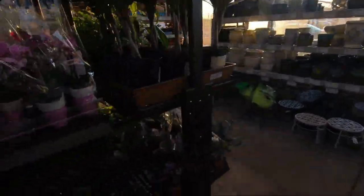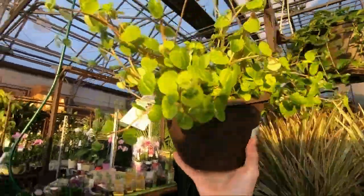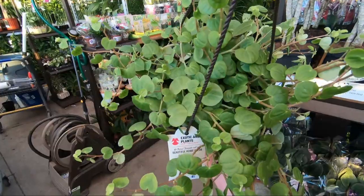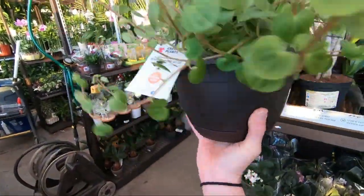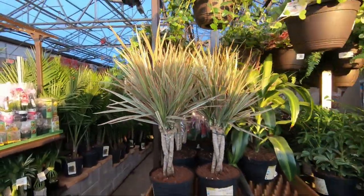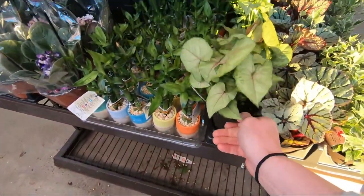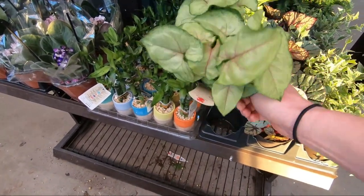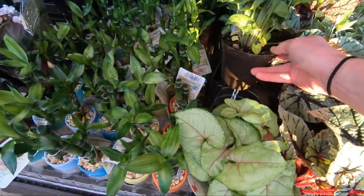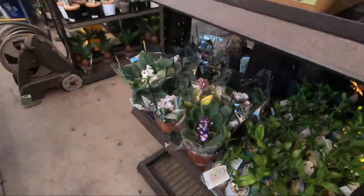Starting to get a little bummed out — I'm not seeing any Hoya. I haven't seen a lot of these lately. Beautiful home decor — that's how they label it. While it is beautiful, I would like to know what it is. Does anyone know? I think it might be a type of peperomia? These are pretty — another Syngonium, Berry Illusion. I have one of these already.